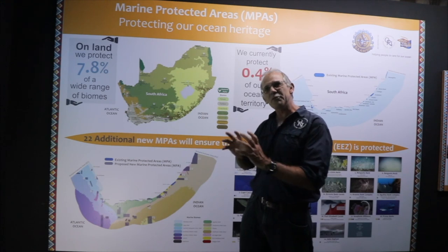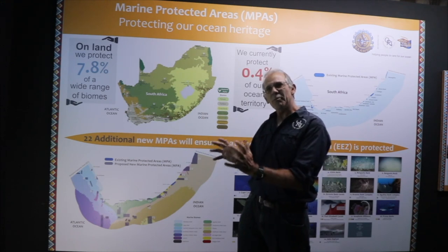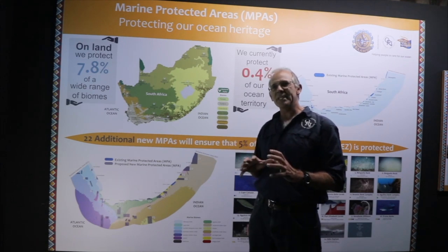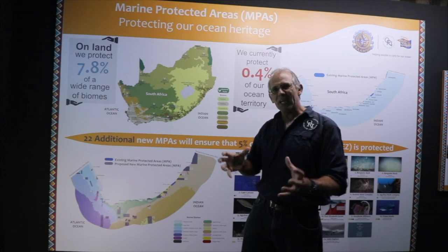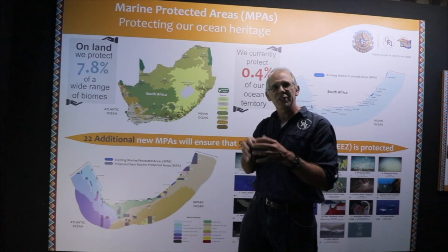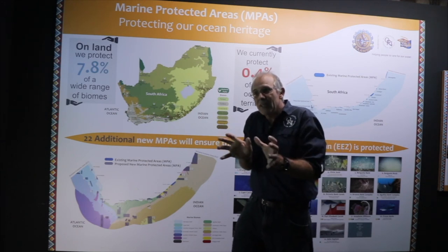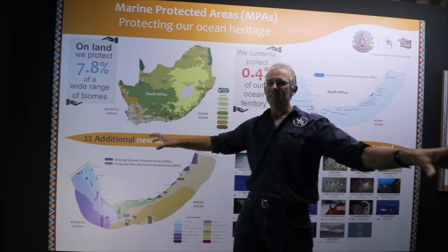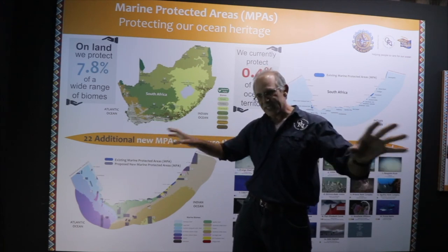They're like banks where you invest your money — you protect your money in that bank and you live off the interest. A marine protected area protects the fish, allows them to recover in numbers, and then they seed the adjacent areas by what we call spillover. It's either the eggs and larvae carried by the current out of the protected area, or it's the small fish that grow up and move out into the fished areas.